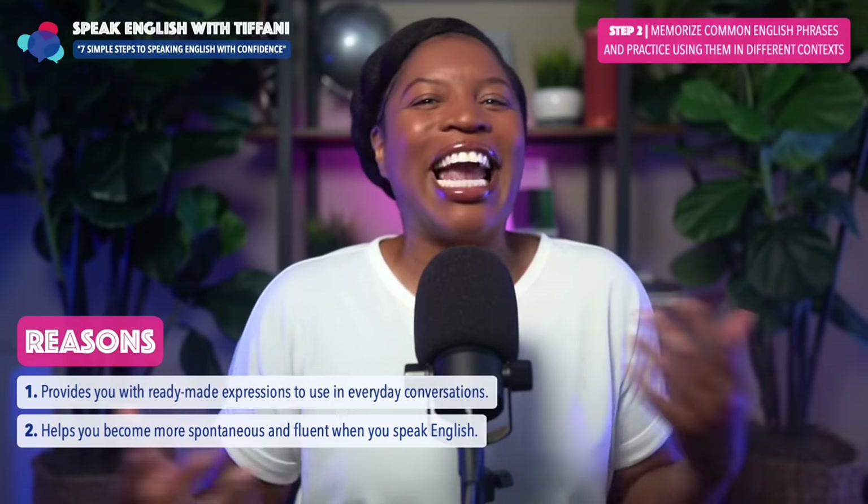You still there? You know what time it is — it's story time! For today's story, I want to tell you a short story about one of my favorite teachers from when I was in high school and something she told me that stuck with me.